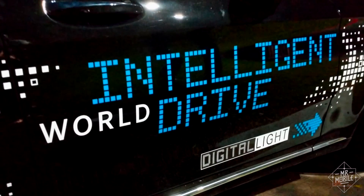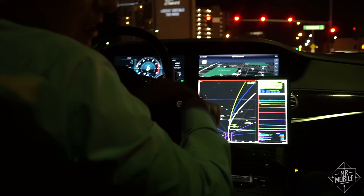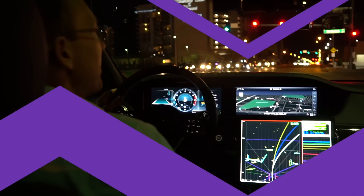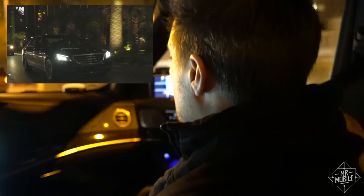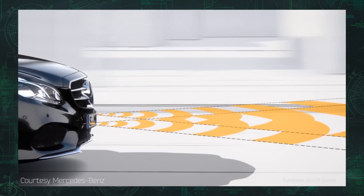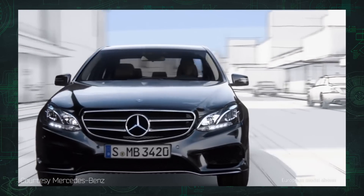Remember, this is a test car, not a production model, so whenever it's rolling, there's always a human behind the wheel who can take over if the system runs into a situation it can't handle. As we drive the streets of Las Vegas, I get an up-close view of what the car sees through all those sensors. It uses a combination of radar, optical, and ultrasonics to see and classify objects in its view.